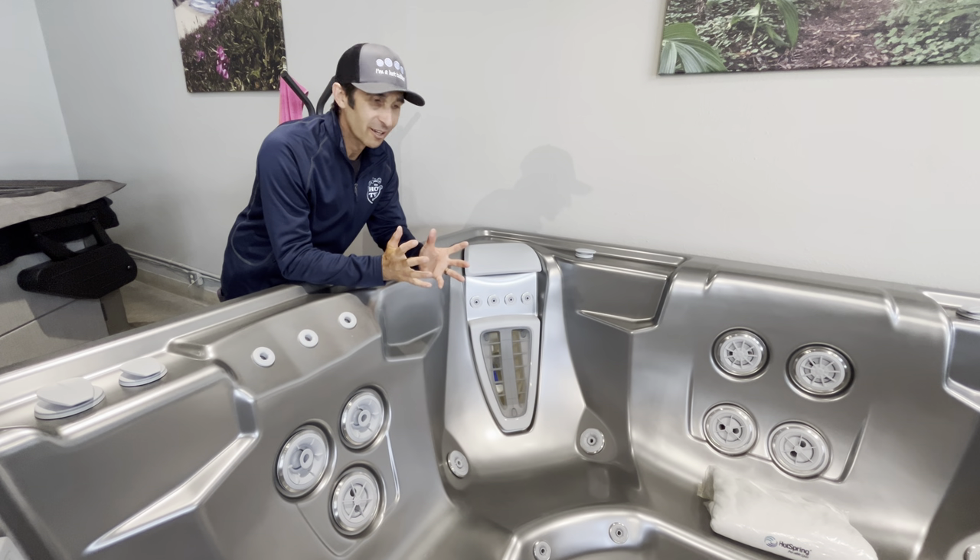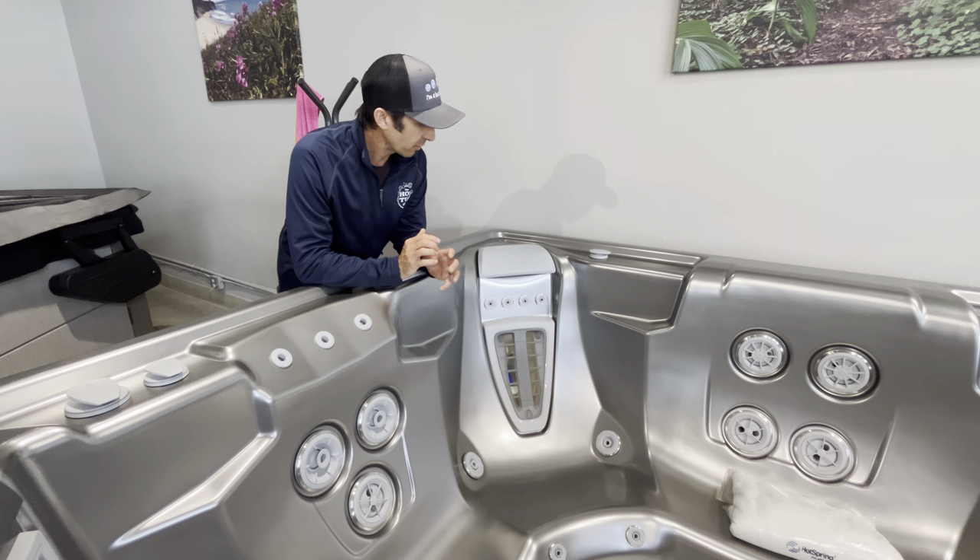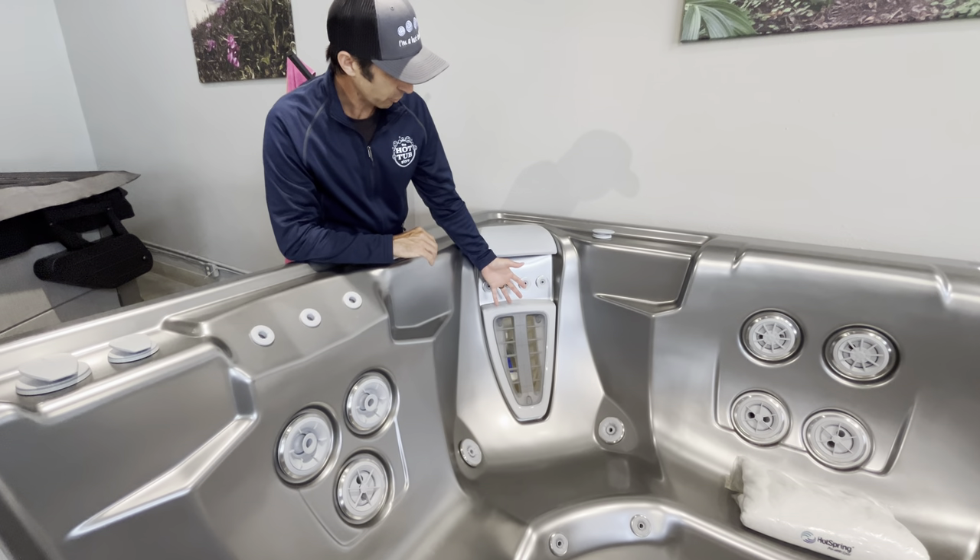Hey everybody, Skye at the Hot Tub Store. We're looking at a Hotspring High Life Collection Spa. And one of the things that a lot of people wonder is, what is this weird looking thing?